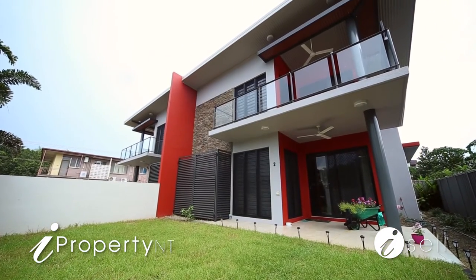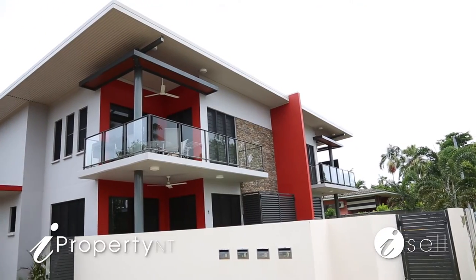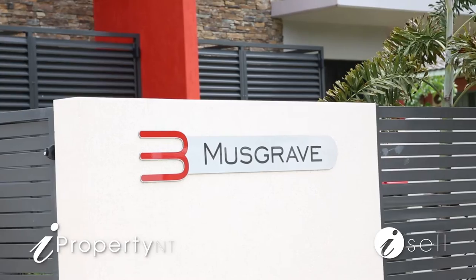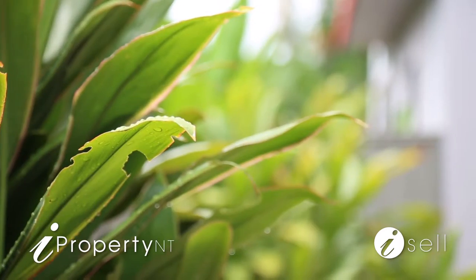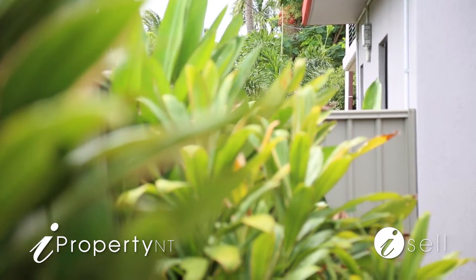Located in the ever popular suburb of Coconut Grove, these super spacious low maintenance townhouses are filled with natural light and a modern living design that will suit any family or couple. Save money with no body corporate, and your treasured pets can move in with you at no hassle.